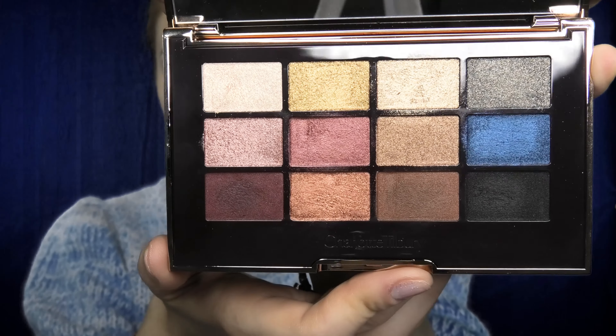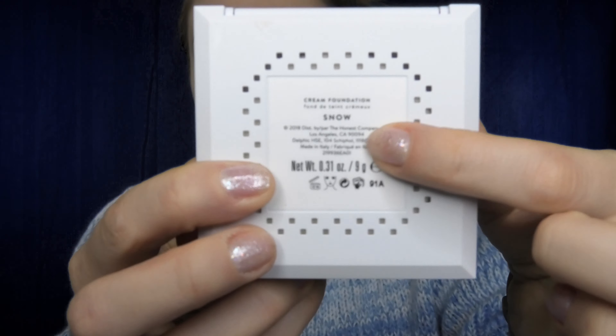Now let's begin. I will first prime my face with a prep and prime spray from MAC Cosmetics, then as always I'll use some eye cream, and for foundation today I will be using Face by Honest Beauty in the shade Snow.